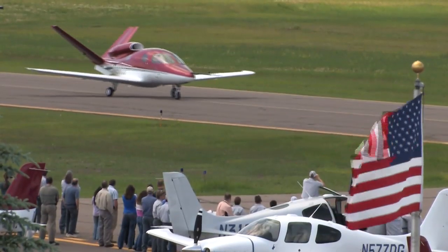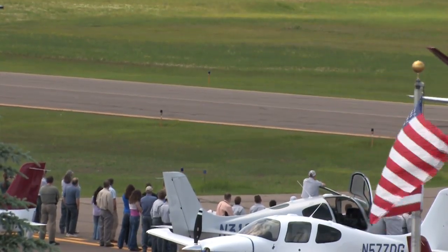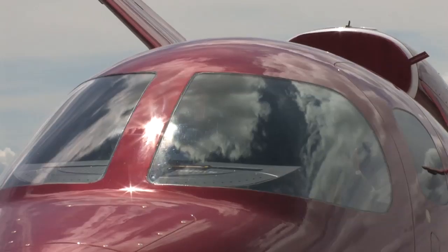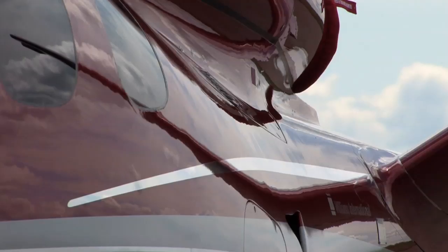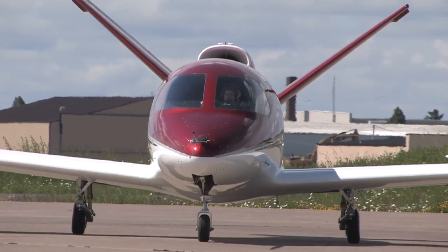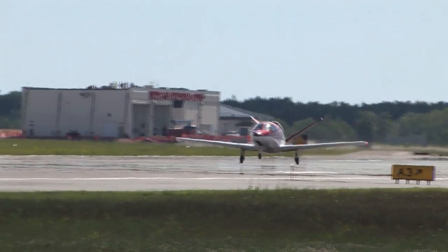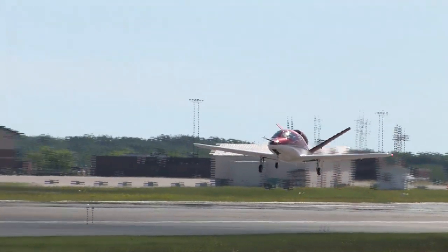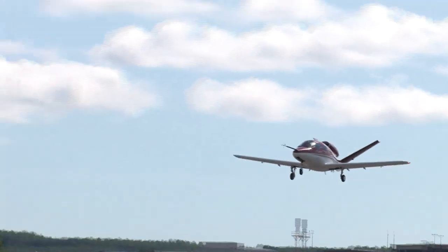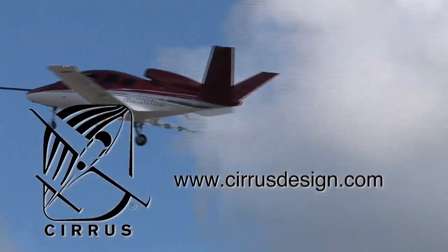Cirrus Design's Vision SJ-50 single-engine personal jet offers exceptional fuel efficiency, flexible seating for up to seven, advanced avionics, and all the Cirrus safety features you expect, including the Cirrus airframe parachute system. With its V-tail design, the Cirrus Vision is technologically advanced, yet engineered to be simple to fly to allow owner-pilots more lifestyle pursuits than any other personal aircraft. Learn more about the Vision SJ-50 at cirrusdesign.com.